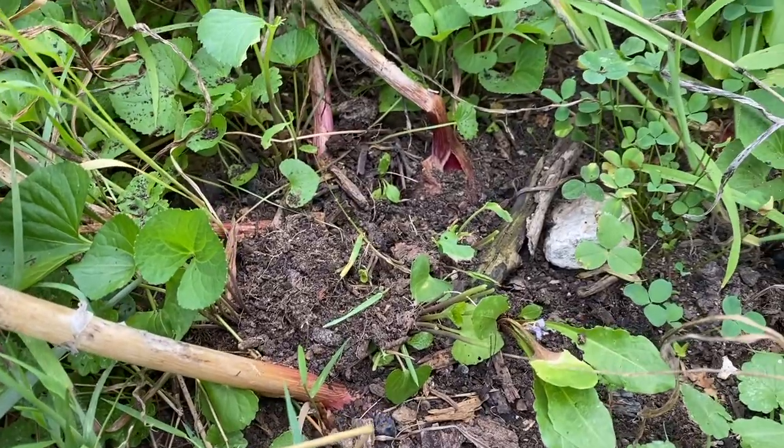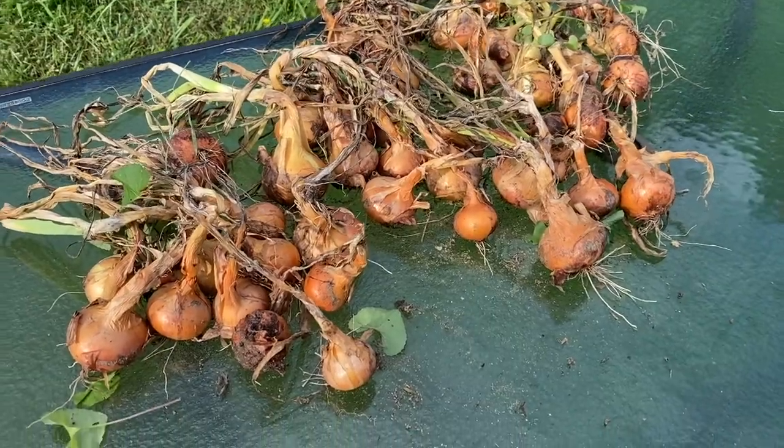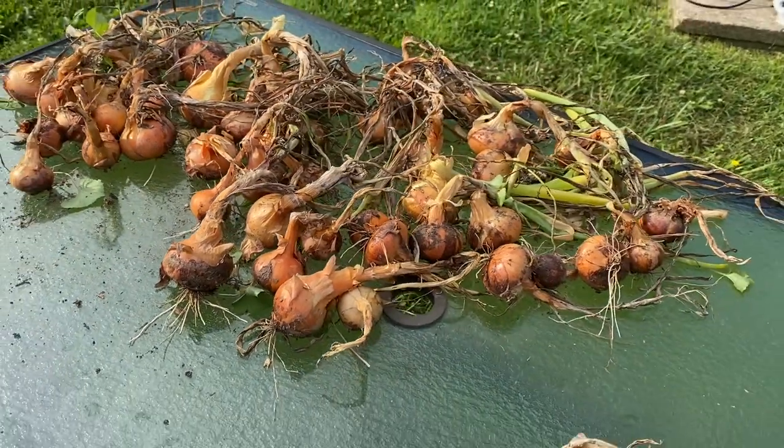I'm going to start here with the tomatoes. I have four fence lines of tomatoes and they did not do very good. I planted onion with my tomato and I've harvested most of it, but I still have some more to go. They're not rotting yet so I haven't been too worried, but I do need to get those out of the ground soon to dry. I did harvest my yellow onion — this is probably the most I've planted in one year, and hopefully next year I can increase that.